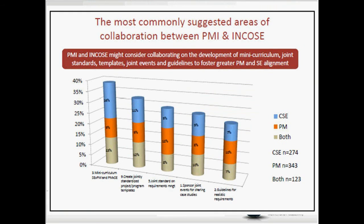When asked in the survey what areas of collaboration between PMI and INCOSE could help resolve the problem, the first answer was a mini-curriculum that integrates systems engineering and project management. In other words, we have to teach systems engineers how to manage projects and teach project managers what systems engineering is all about. If possible, create a joint standard of project management and systems engineering, along with tools, techniques, templates, and so on. Our effort, based on this result, is to try and develop such a methodology.